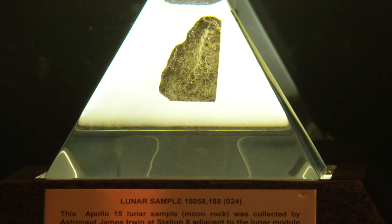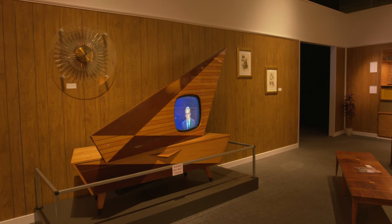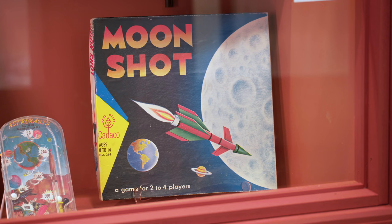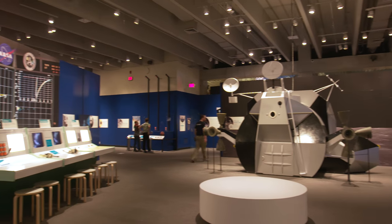Not only do we have the exhibit portion here, we also have another 8,000 square feet of exhibitry taking you back into the 1960s timeframe, learning about the Cold War and the space race, and also some featured elements of the St. Louis story, particularly around McDonnell Aircraft.